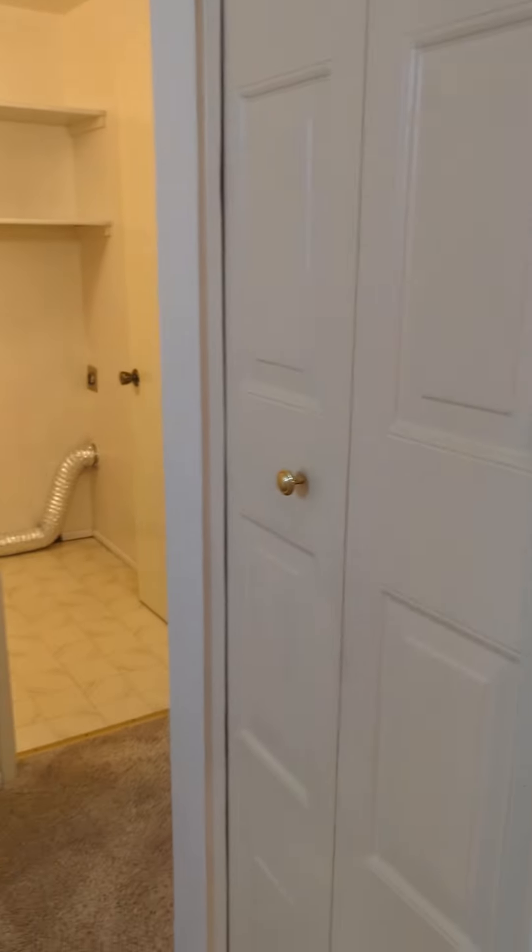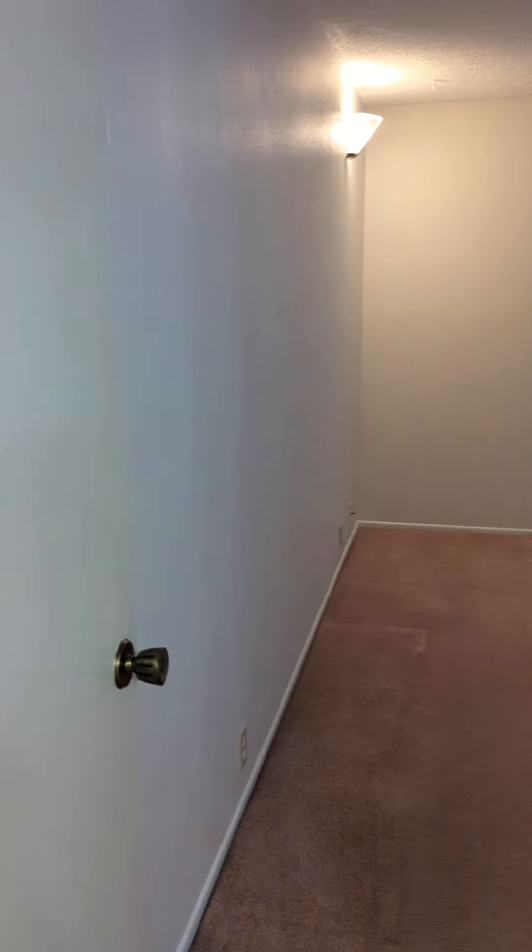Back inside here is the hall closet. At the end of this hallway, bedroom number one.